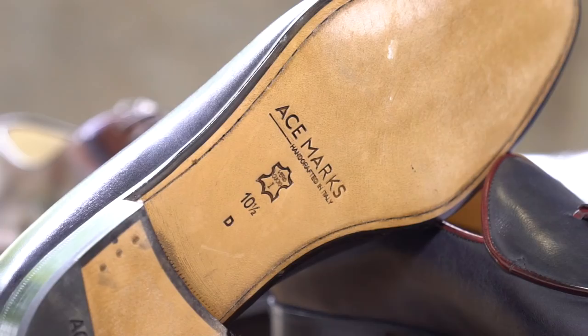One more thing about these shoes — they are Blake constructed. I know a lot of guys think Goodyear welt is the only way to go for a quality shoe, but that's not the case. These can be resoled as well.